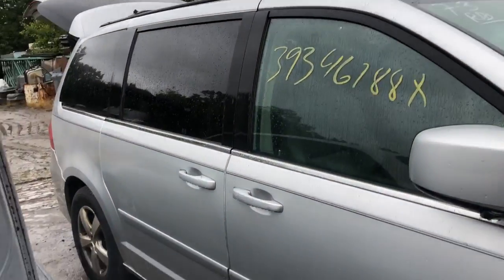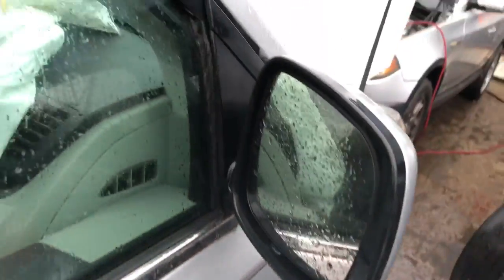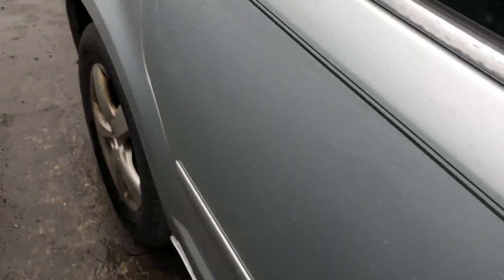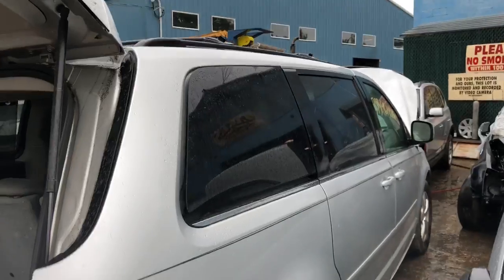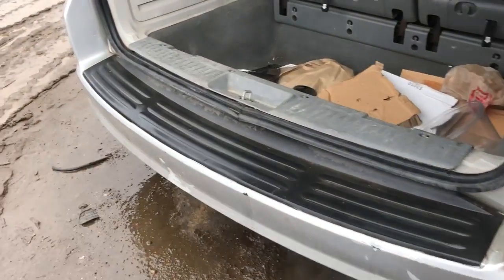Good front door. Good rear door. Good mirror. Good quarter. Good taillight. Rear bumper is usable but rough.